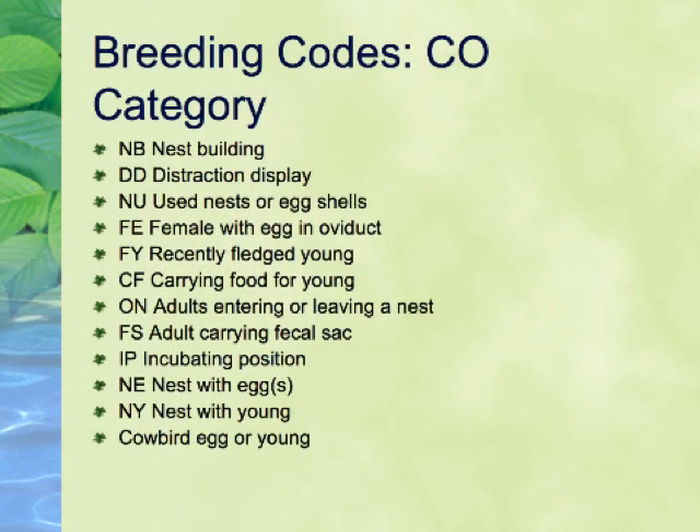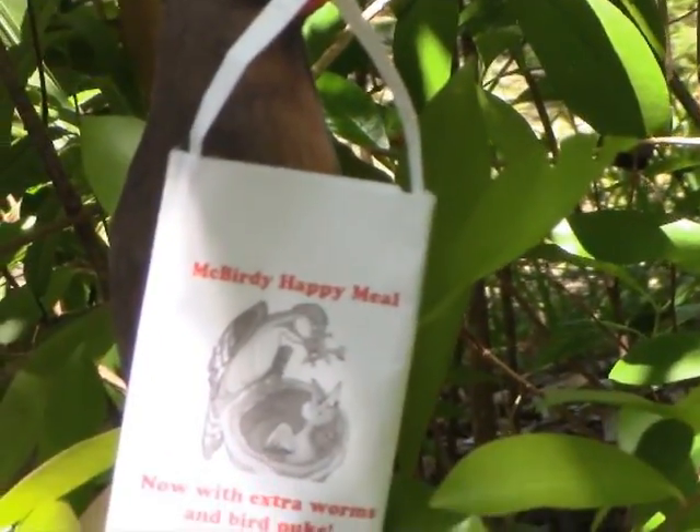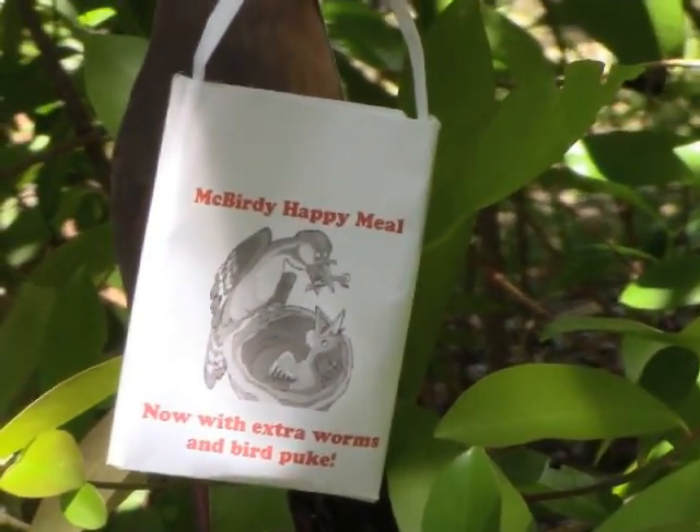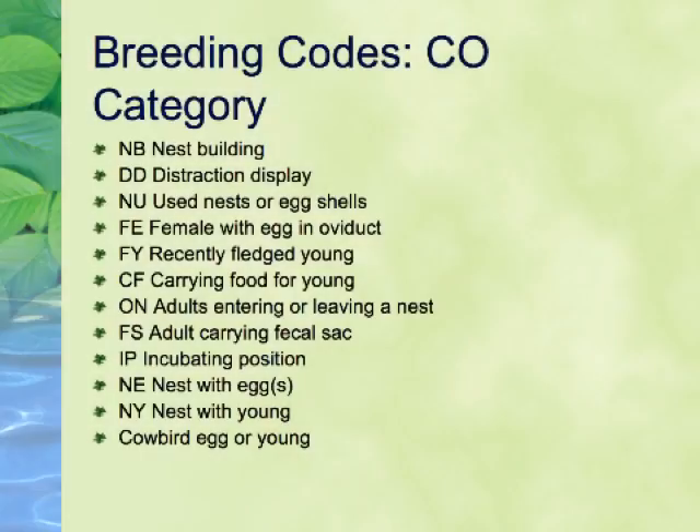The next highest code is CF, for Carrying Food. This is another commonly used code. Care should be taken to assure that the adults are carrying food to young and not for their own consumption. Raptors and crows will often carry food about for their own consumption. The next highest code is ON, for Occupied Nest. This code is used when the contents of a nest are not determined, but the nest appears to be occupied. It is often used for raptor nests, which are too high to see well, or cavity nesters, such as flycatchers or parrots.